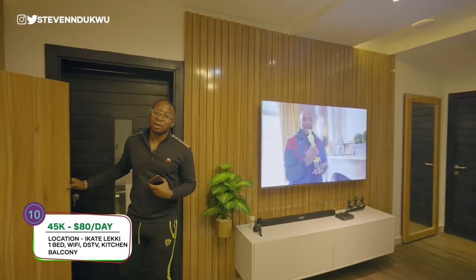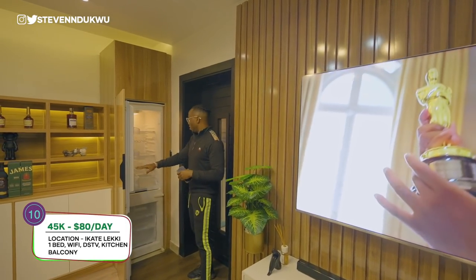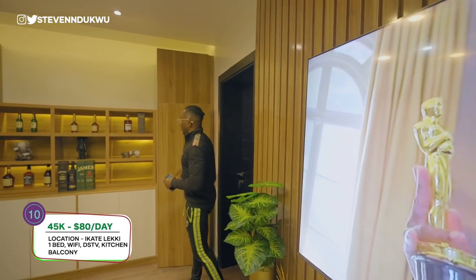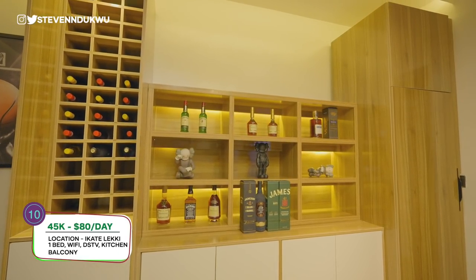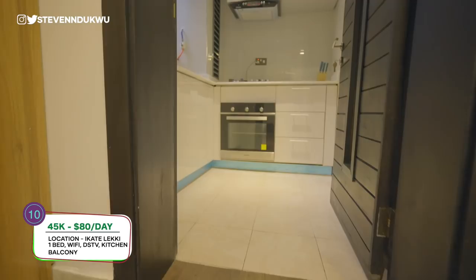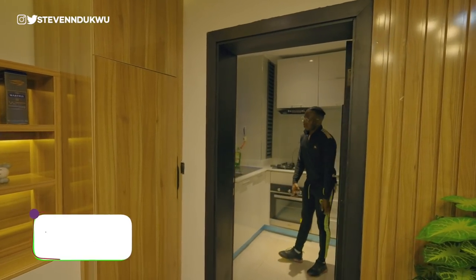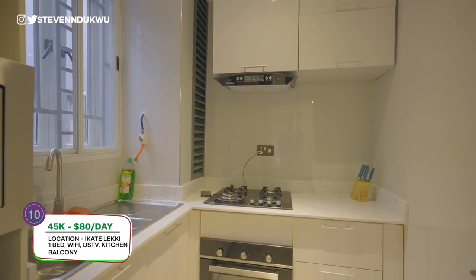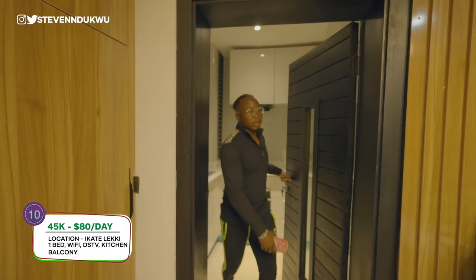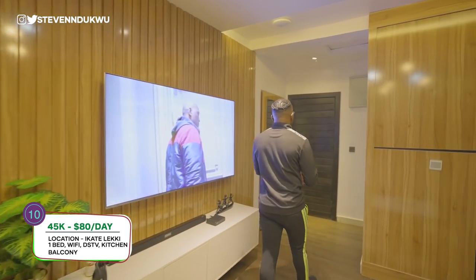The guy that actually designed the apartment - I know him personally and he has a thing for interior decoration. He designed it himself. You have your fridge over here. This doesn't come with the apartment - he staged it, so if you want it you'll have a conversation with him. You have the kitchen over here - it's a very decent-sized kitchen with your microwave and everything that you could cook with and save cost on food. Big TV over here.